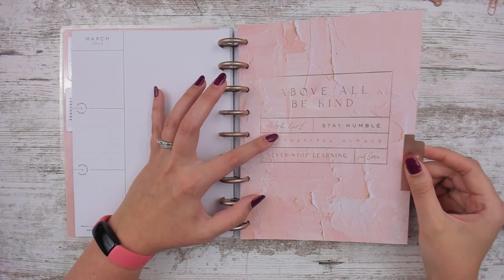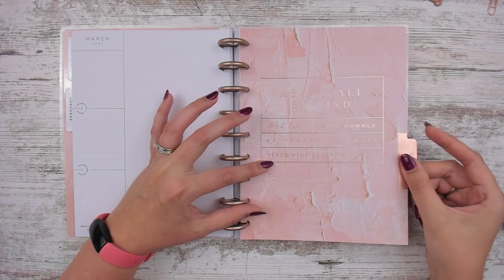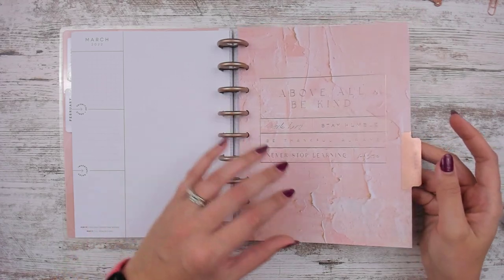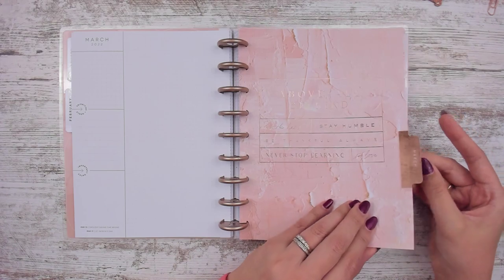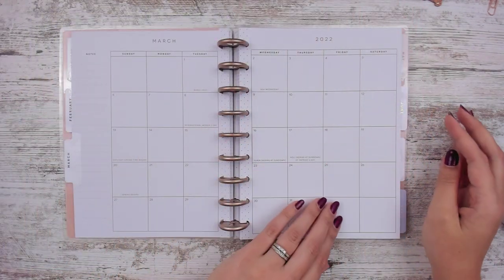March's divider says: 'Above all, be kind. Work hard. Stay humble. Be thankful always. Never stop learning and love.' That is a lot, but all good — and it's foiled. March is our wedding anniversary, so I like the 'and love' part a lot.